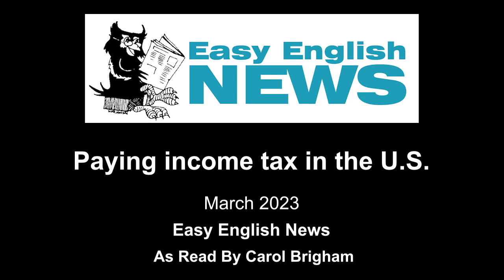People with low income, usually under $60,000 a year, can get free help online at TurboTax, H&R Block, Liberty Tax, TaxAct, and others. People with limited English can get free help from a Volunteer Income Tax Assistance Program, VITA. These volunteers are certified by the IRS. Go to irs.gov/individuals/free-tax-return-preparation-for-you-by-volunteers and enter your zip code. You will see a list of places that have VITA volunteers.